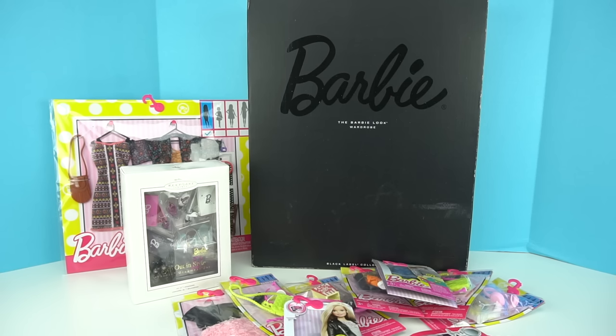Hi guys, welcome back to my channel. In today's video, I'm going to give you a tour of my new Barbie closet. We're also going to open some new accessory packs and some clothes.